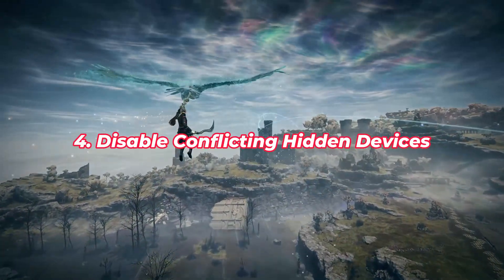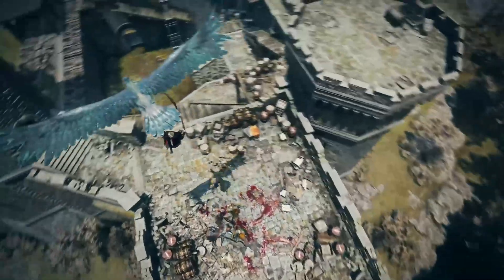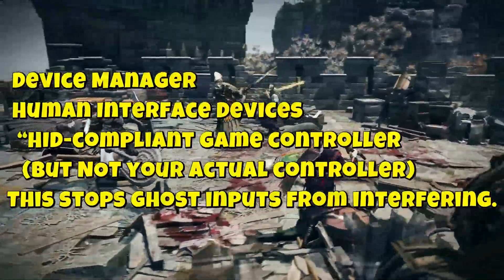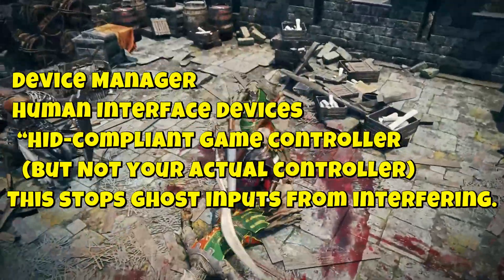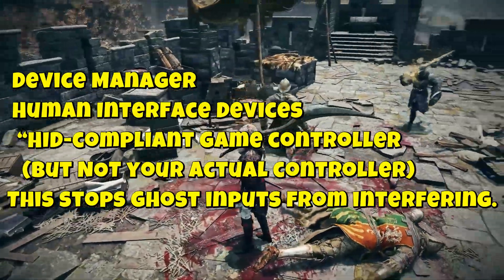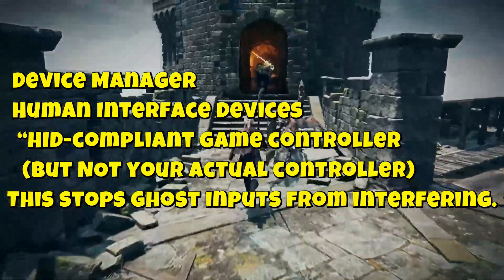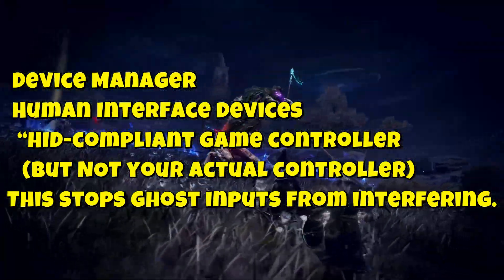Fix 4: Disable Conflicting Hidden Devices. Windows can register ghost controllers that override your actual one. Open Device Manager, expand Human Interface Devices, then right-click and disable anything labeled HID-Compliant Game Controller — but not your actual controller. This stops ghost inputs from interfering.